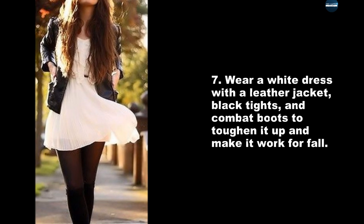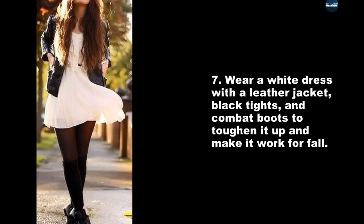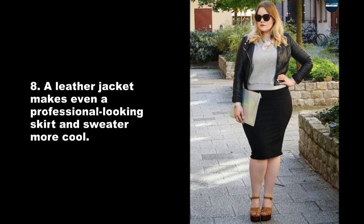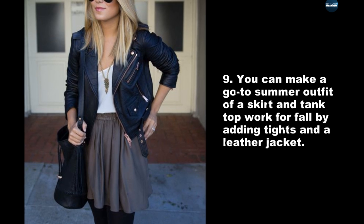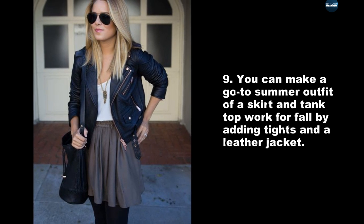Wear a white dress with a leather jacket, black tights, and combat boots to toughen it up and make it work for fall. A leather jacket makes even a professional-looking skirt and sweater more cool. You can make a go-to summer outfit of a skirt and tank top work for fall by adding tights and a leather jacket.